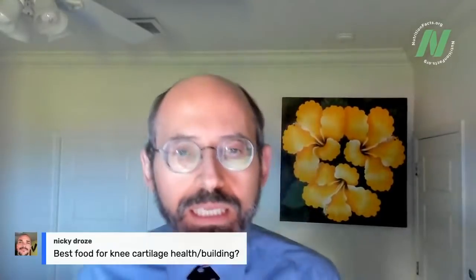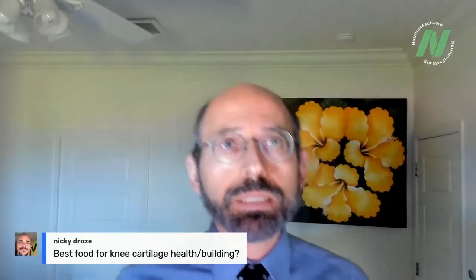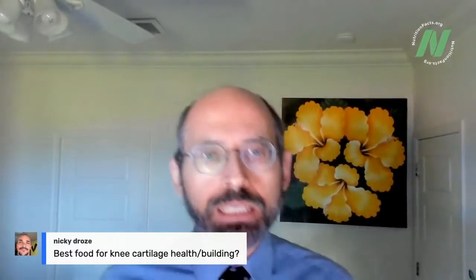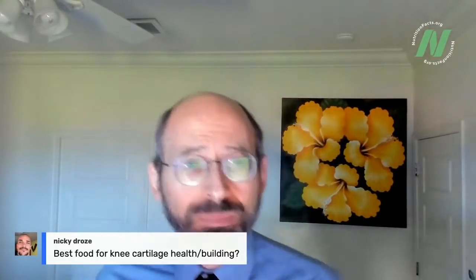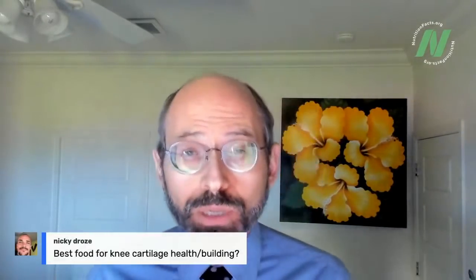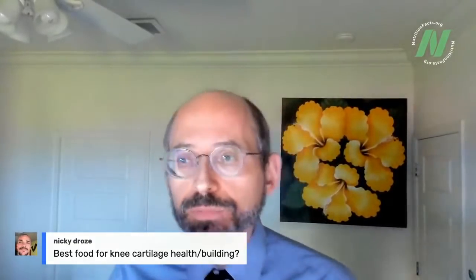Nikki asks: what's the best food for knee cartilage health and building? I have videos on osteoarthritis, which is a syndrome of cartilage destruction that predominates in the knee joints. Traditionally we thought osteoarthritis was mechanical — obesity puts wear and tear on the knees. But you can also get it in non-weight-bearing joints like hands, and we now realize there's a key inflammatory component. So no wonder an anti-inflammatory whole plant-based diet may be beneficial. Type in 'osteoarthritis' on NutritionFacts.org, and I have a few more videos coming up.